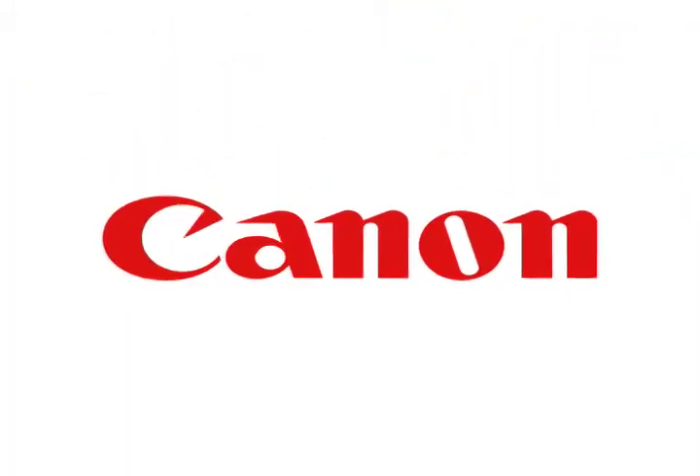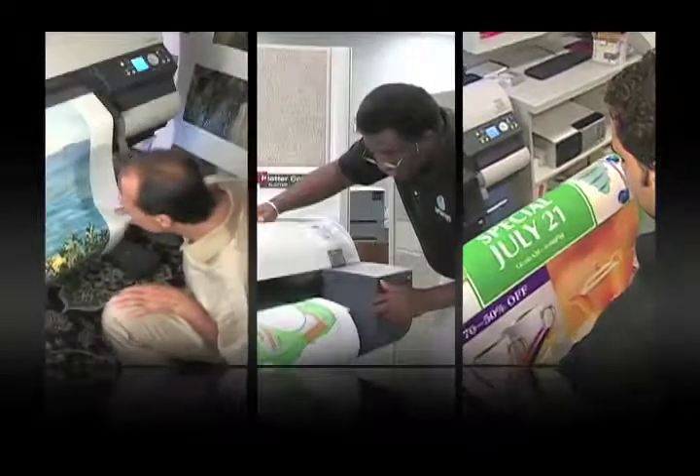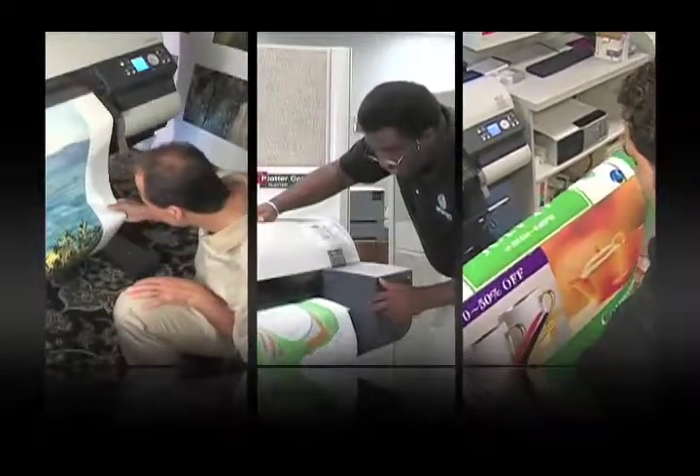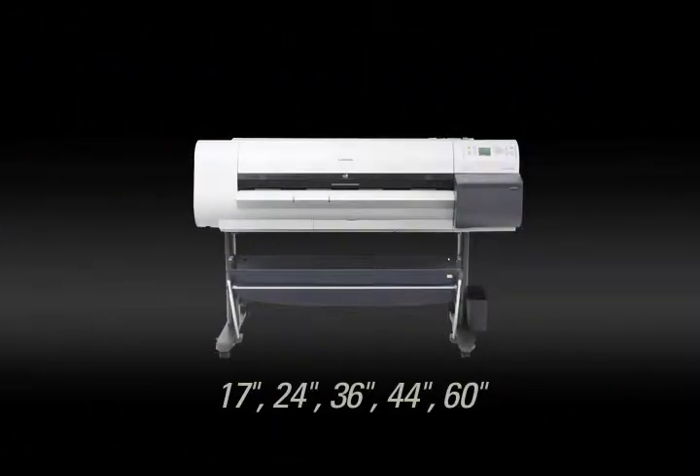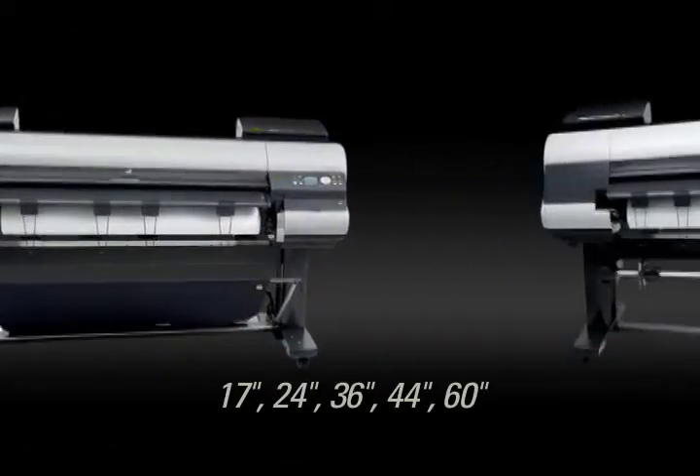Canon, an innovator in large format graphic printing, expands your output capabilities with a wide range of production class solutions designed to address every application, from simple technical drawings to graphics quality fine art reproduction.